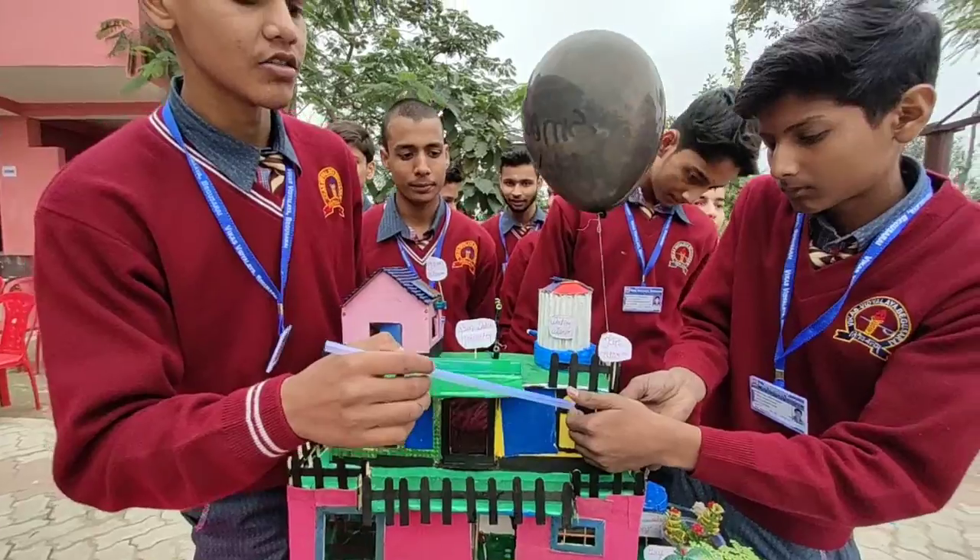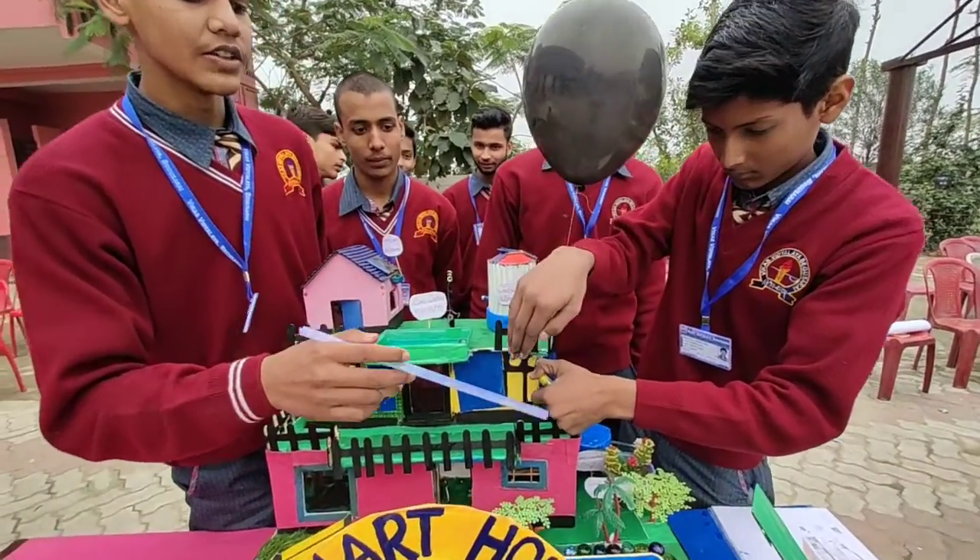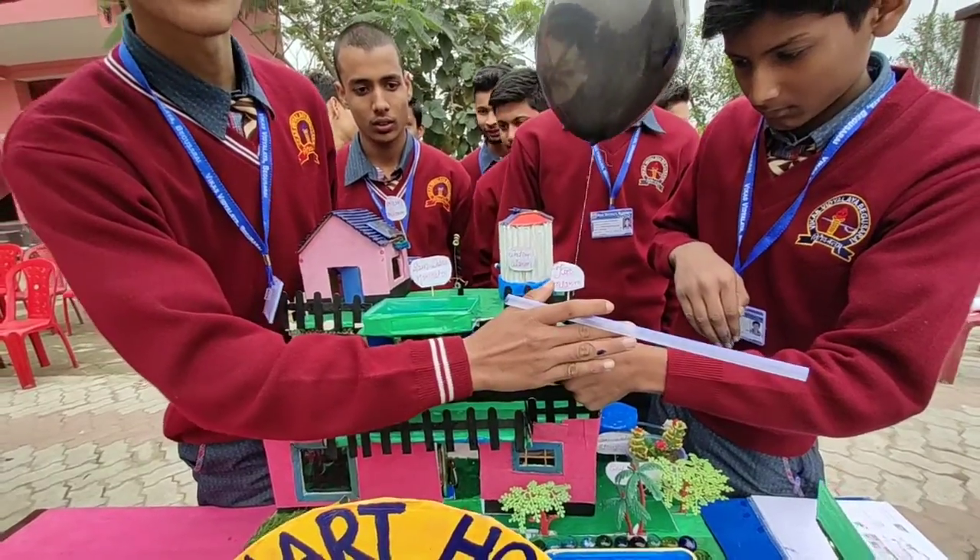On the first floor, we have a fire alarm. When fire is detected, it will ring automatically.